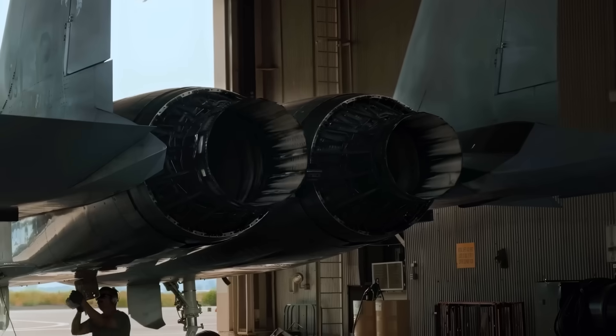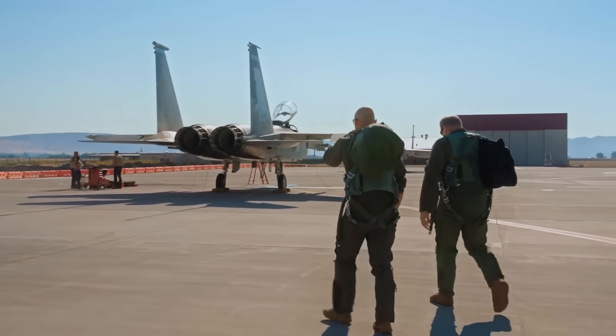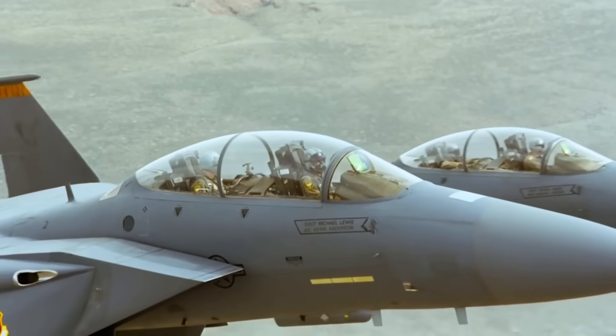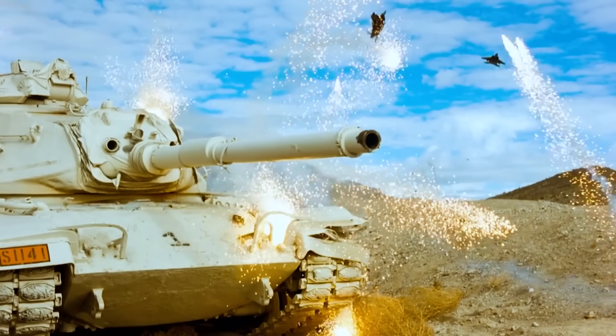There are many planes spoken of with respect in aviation history, but the F-15 is one of the few spoken of with reverence. This is a platform that has proven its effectiveness in real combat — a foundation you could build on. And that's exactly what the U.S. is doing now.